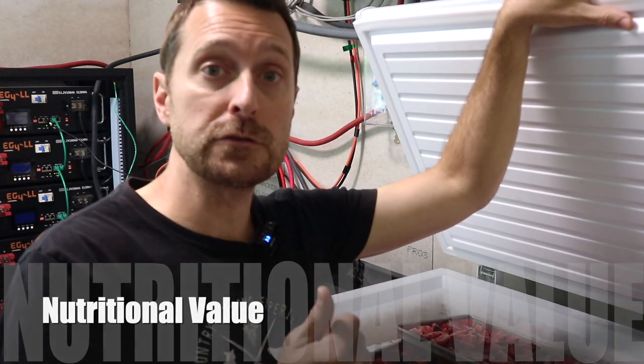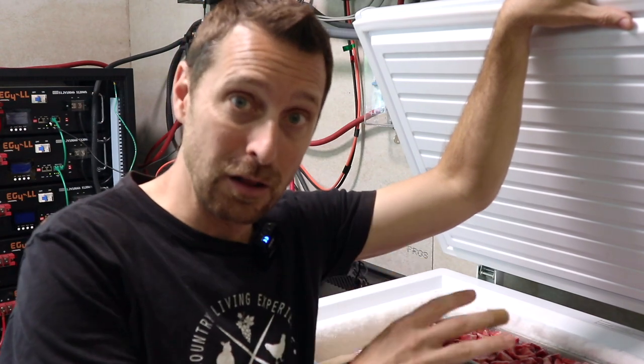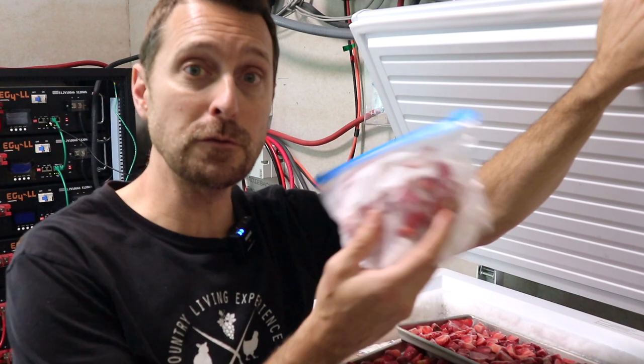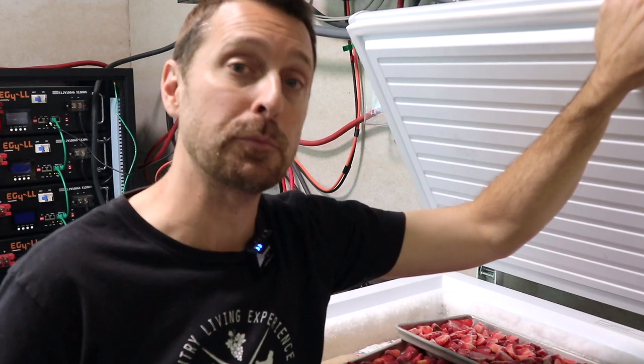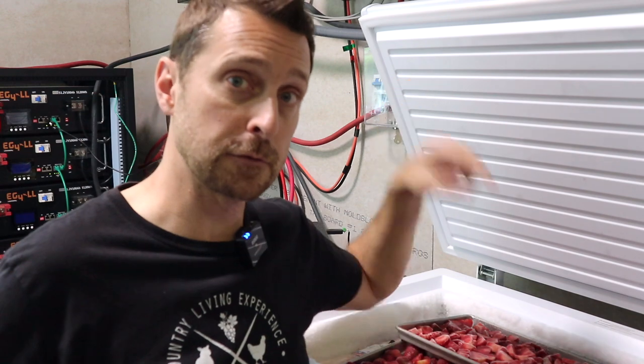In terms of nutritional value, these strawberries I'm going to freeze-dry will retain 95-plus percent of all their nutritional value. But people don't know that frozen strawberries retain almost the same amount — actually a little bit higher, about 97% of their nutritional value. But there is a huge difference between freeze-dried and frozen strawberries.